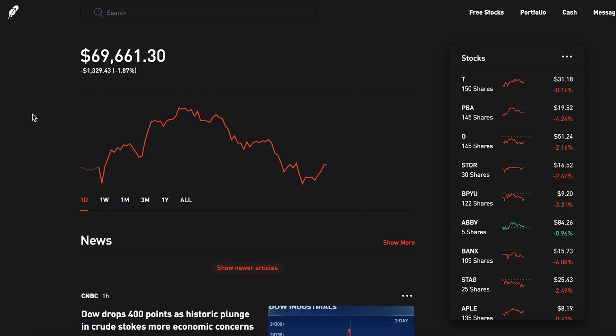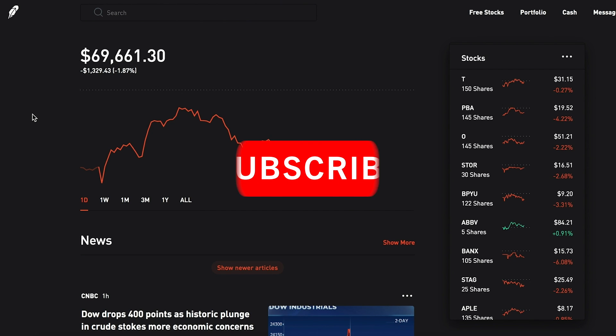That's going to do it for today's video. I just wanted to give you guys a quick update on what's going on and show you all the new stocks I purchased. Make sure to leave any questions and comments down below and I'll answer them in the next video. If you did like this video, please slap a like on it — it really helps the channel. Make sure to subscribe if you guys aren't already.